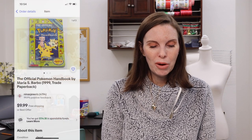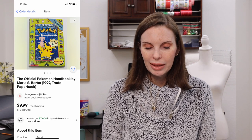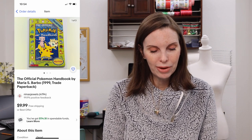Next up was an official Pokémon handbook. We found this at the thrift store at the same time my husband got the puzzle. We paid 51 cents for it and it sold almost immediately for $9.99, our full asking price.